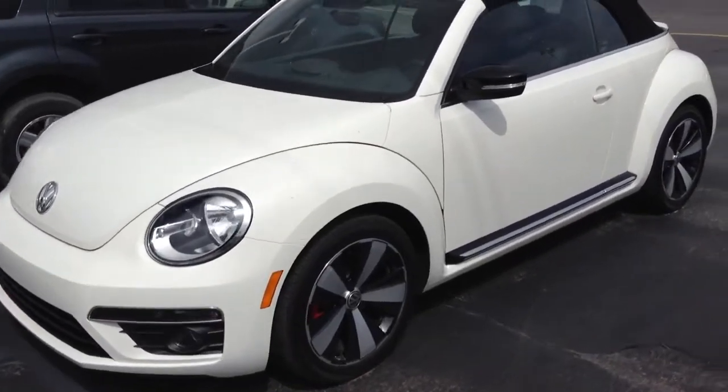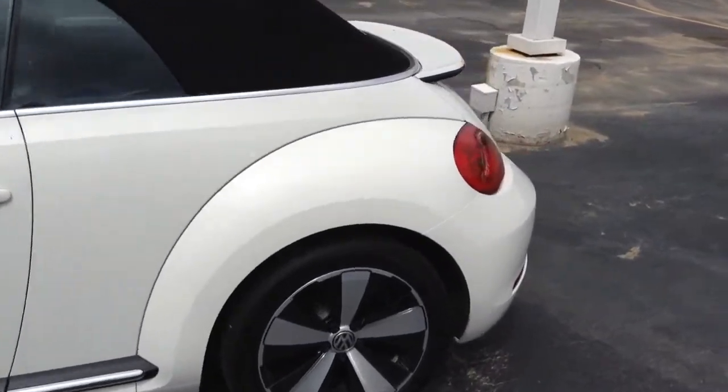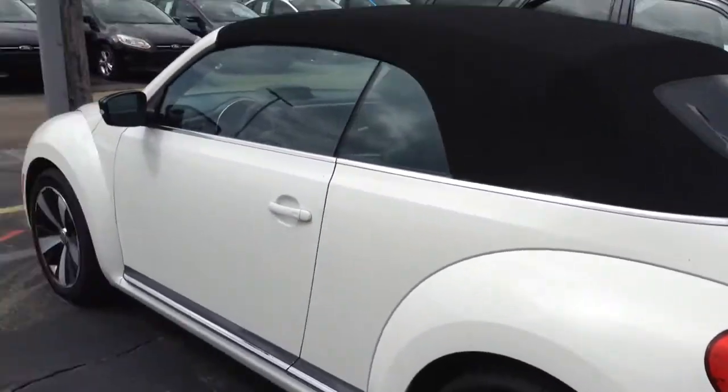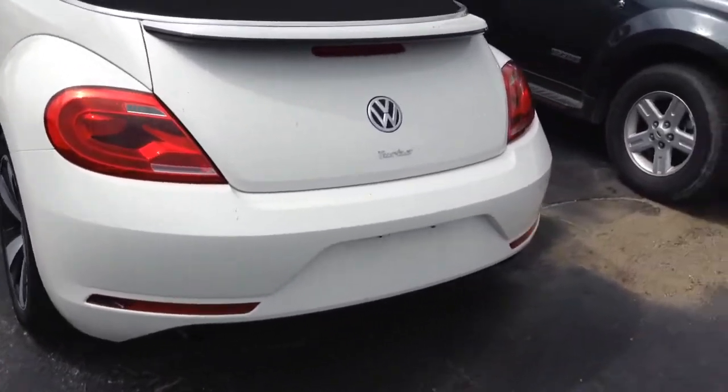Hey YouTube, I'm going to make a quick little tour overview of this 2013 Volkswagen Beetle in this very nice exterior color — white, white pearl I believe. You have the really nice black top, nice combination. It's a turbo.